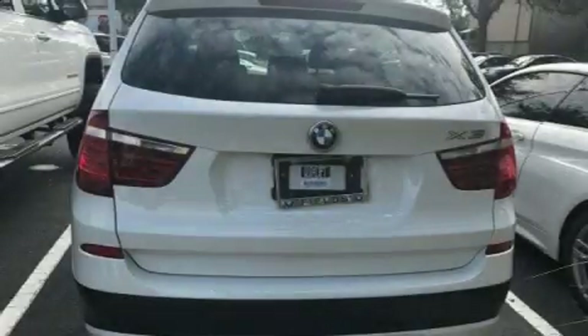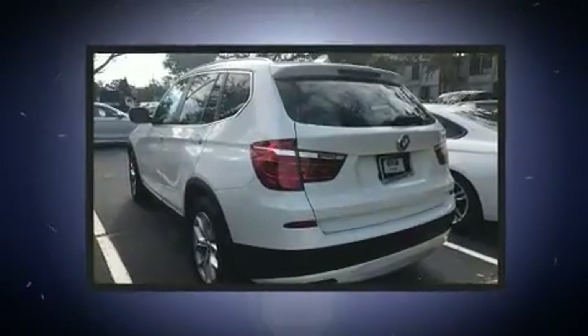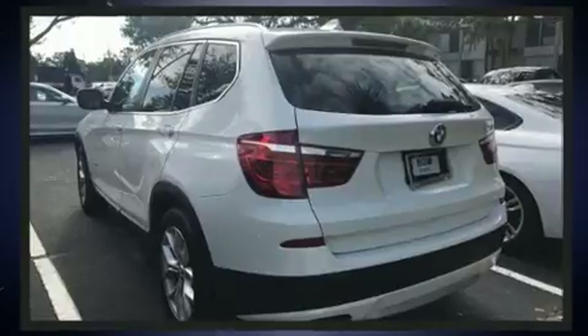Sensibility and practicality define the 2014 BMW X3. With less than 40,000 miles on the odometer, you'll be sure to appreciate this model's condition and value.